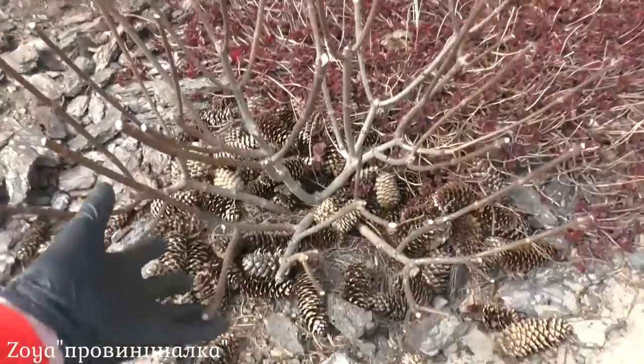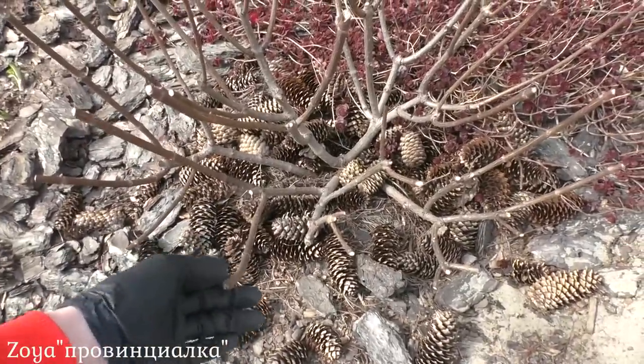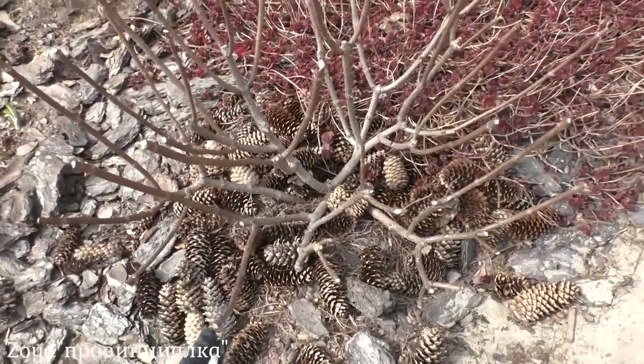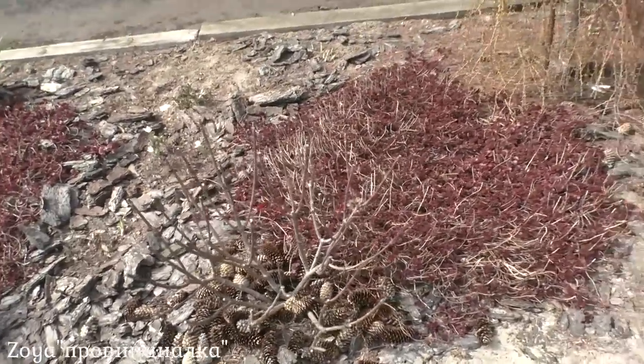Метельчатые гортензии. У меня их много — наверное штук 15, а может быть уже и больше. Обрезаю их в основном с осени, а весной только корректирую.